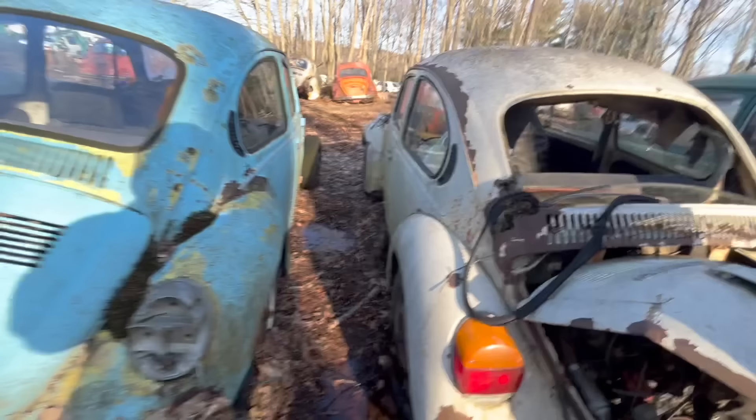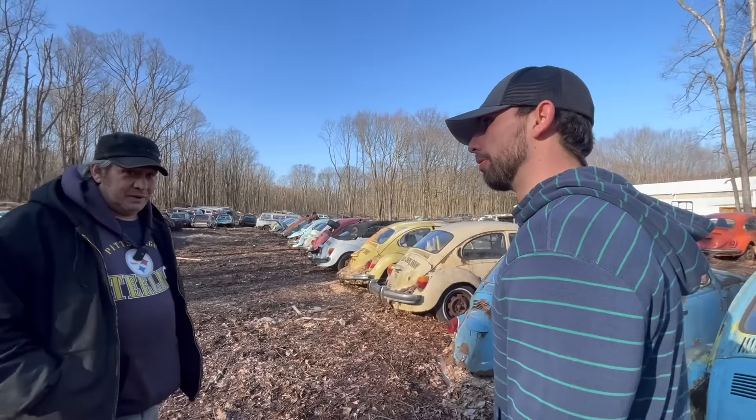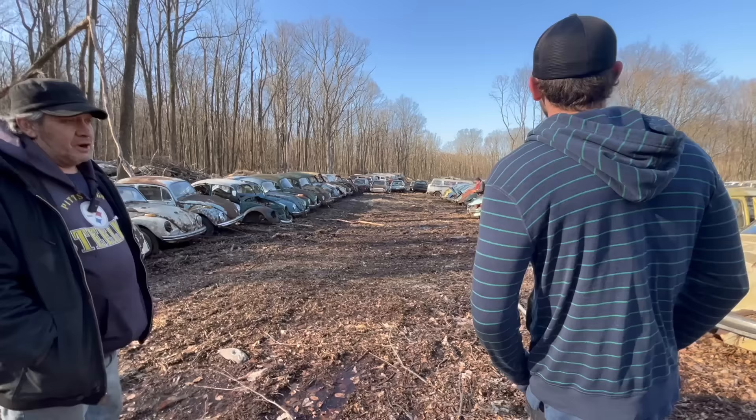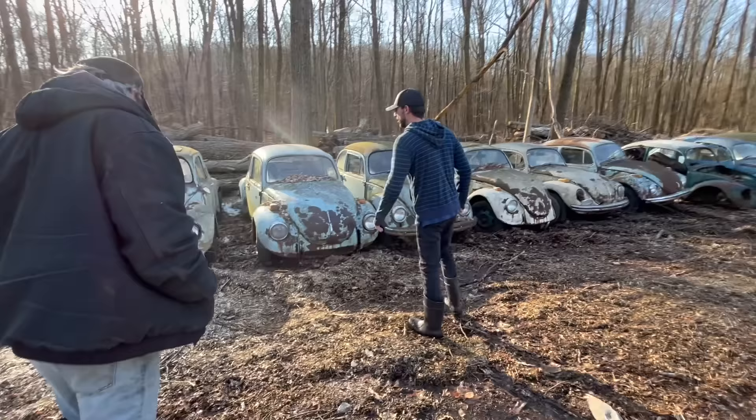If someone needed seats or glass or anything like that, we have most of that already out of the vehicles. But at some point we are going to start crushing vehicles. The boss wants to start taking the collection down and keeping the better ones around, find good homes for them. Eventually he wants to get rid of this whole thing — he doesn't want any Volkswagens on his property.